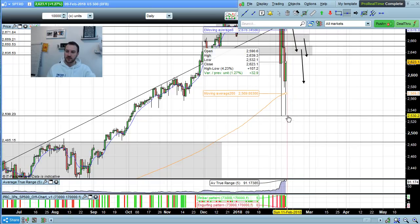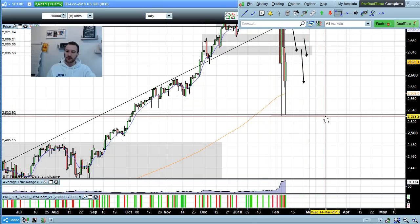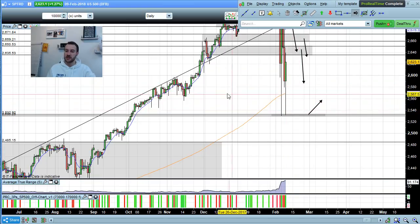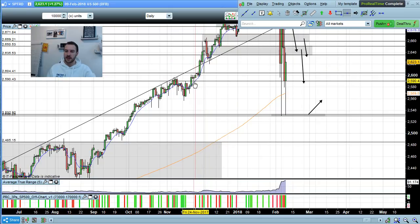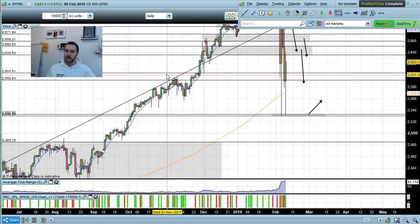We've created two levels of support here — it's obviously an area worthwhile looking for potential bullish positions. But honestly, I'd rather have a little bit more evidence in terms of recent structure. For me, I prefer the levels at 2605 down to 2590.